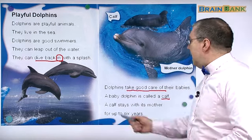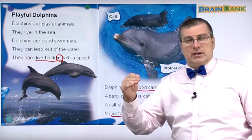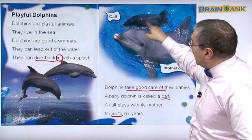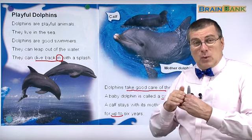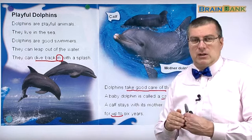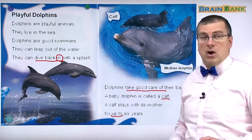A calf stays with its mother for up to six years — around six years. When the baby dolphin is born, here's the mother dolphin and here's her baby, the calf. The calf will stay together with the mama from when it's born up to six years, maybe seven years, but at least up to six years. That's a long time. They have a very strong connection, they love each other very much, so they stay together for a very long time.